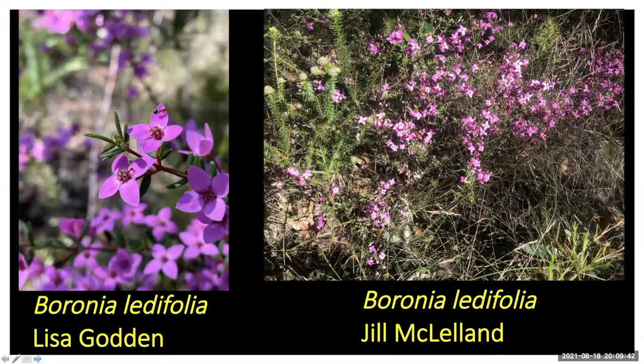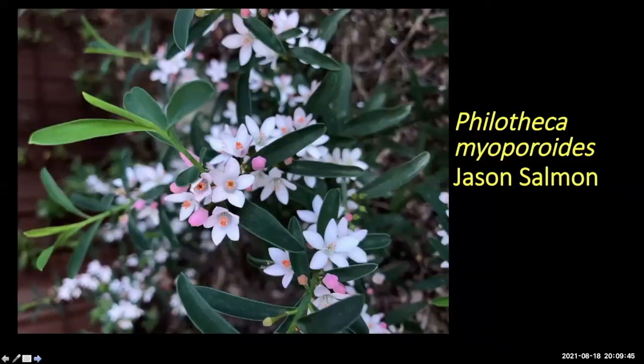Jason sent in Philotheca myoporoides — what a cracker. Jason has three of them growing in a clump under a camellia in a pretty shady spot on clay — doing really well. When you look at that you can really see how they're related to citrus; the flowers are almost the same. These are our native citrus allies.